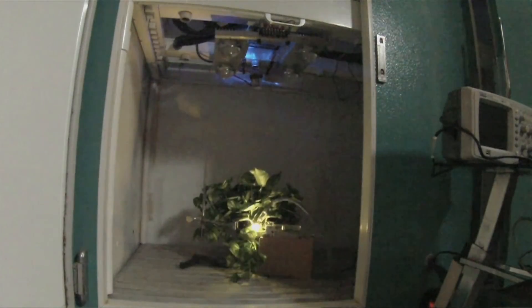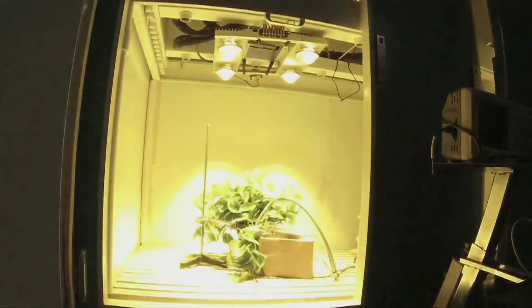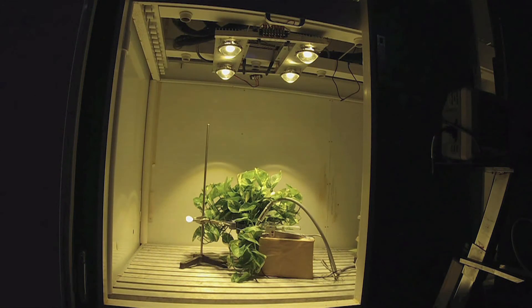Let's see another video — the same setup and same photosynthetic rate, but now with a different plant: a pothos, which requires less light intensity than the sweet potato. Again, the sensor makes a measurement, sees that the plant is not photosynthesizing and there are no lights, and after some time turns the lights on. Every time we change the light intensity, some time is required for the plant to adapt — to up or down-regulate the Xanthophyll Cycle — which is why we have a space between measurements.